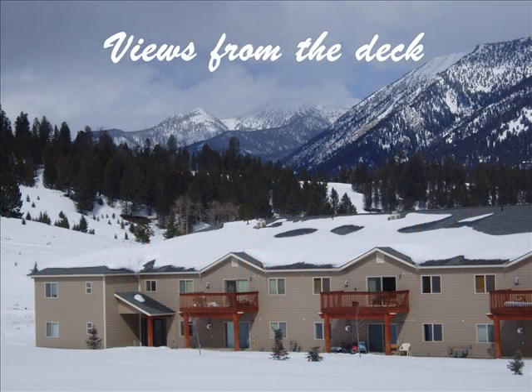Enjoy the perfectly located and priced charming Firelight Meadows condo in Big Sky, Montana.